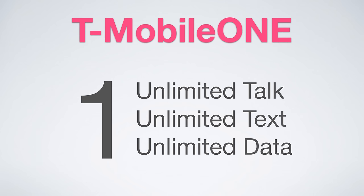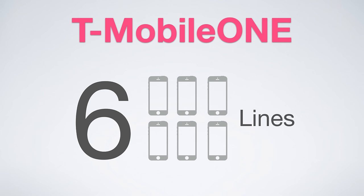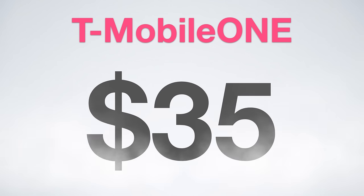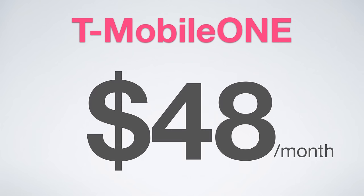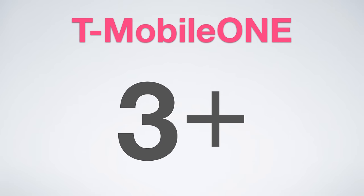So back to the presentation, T-Mobile One is one plan with unlimited everything, and it supports up to six lines. This brings the cost down to just $35 per month per line, making T-Mobile One the cheapest unlimited plan on the market. This plan is still good even if you have three people, which makes the cost $48 per month per line, which is still the cheapest unlimited plan on the market.